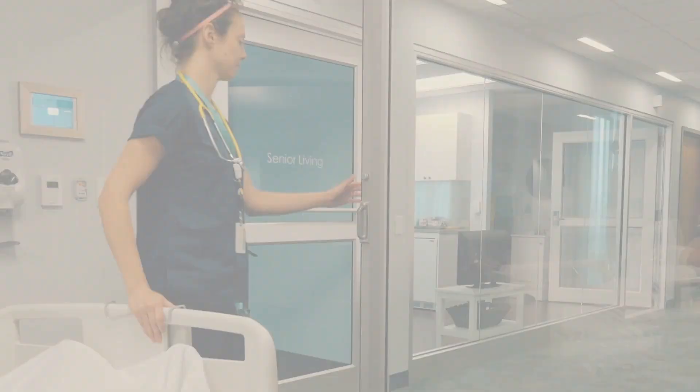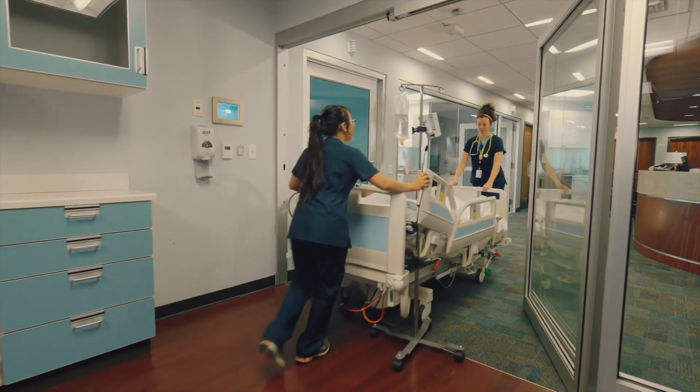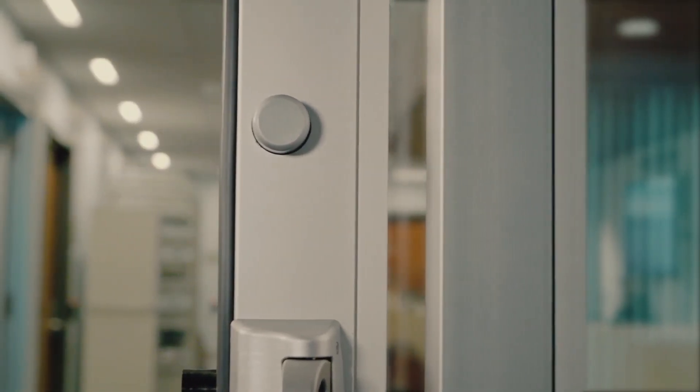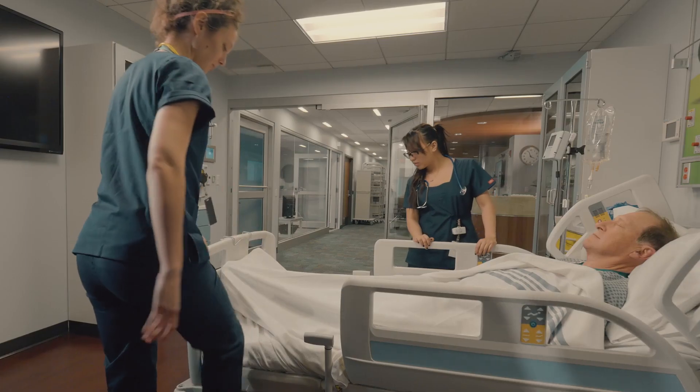Just like the ProCare 8300, the ProCare 8300A makes the environment for patients and caregivers easier, safer, and quieter.